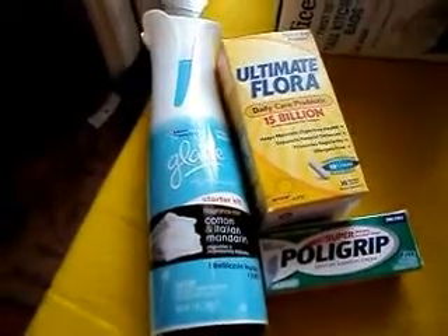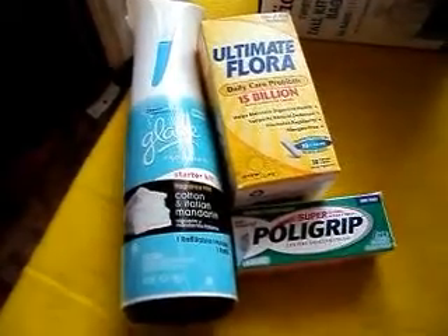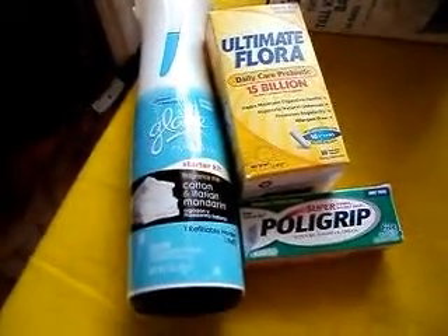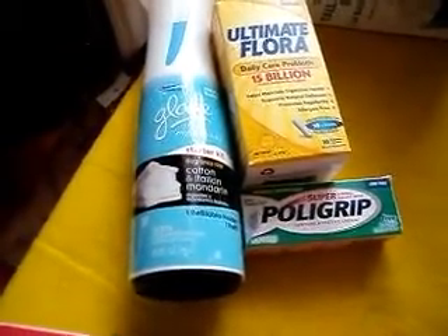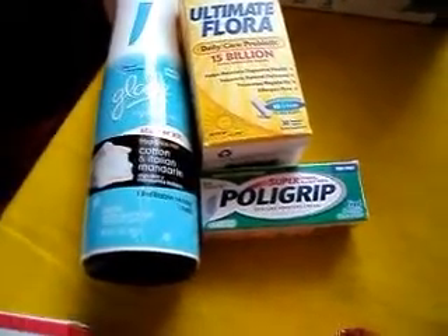On the next transaction, I got the Glade, the ultimate flora, and the Polygrip. I used the register reward from the previous transaction, paid 75 cents out of pocket, and got back a $10, a $1.50, and a $2 register reward for that transaction.